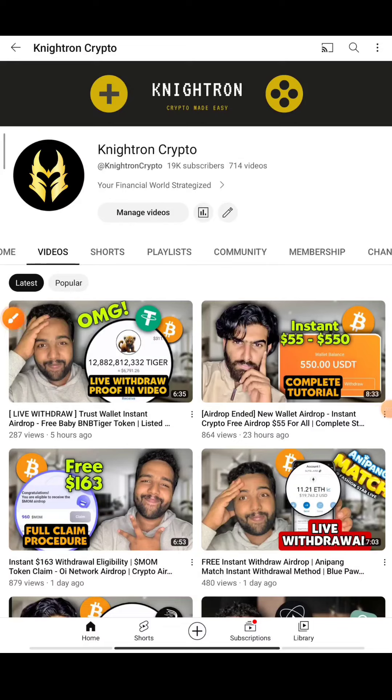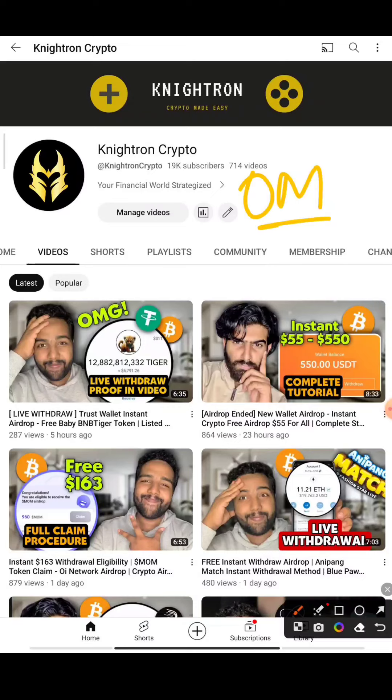Hey guys, welcome back to my channel Nitron Crypto. Today I'll be talking about Omega Network or OHM token. It's going to be a very interesting and important video because some features have been updated. We'll be claiming the airdrop for completely free — we've been mining their tokens — and I'll explain how exactly we are going to withdraw. I'll also share the good news about the launching of their mainnet.